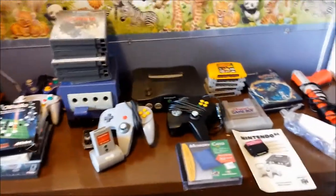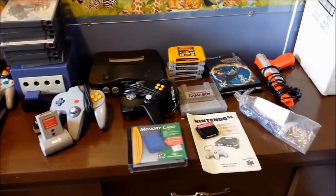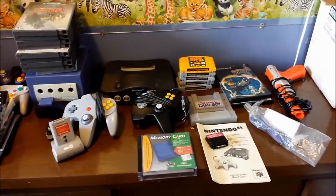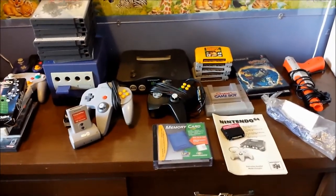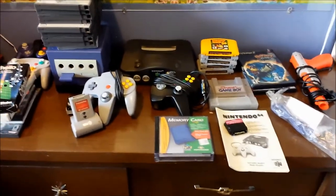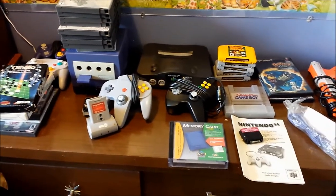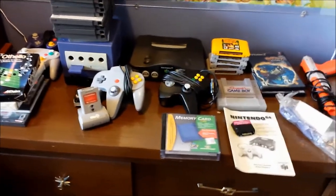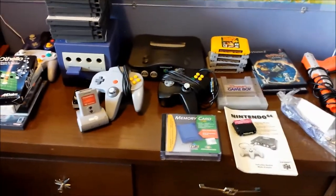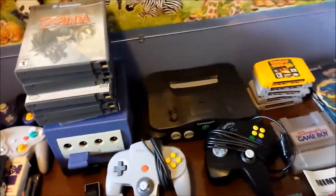G'day ladies and gentlemen of YouTube land, Rockknot here with another pickup video. I just picked this up today - today is Sunday June the 1st - I am stoked about this pickup. This covers pickups throughout the entire week but most of this was picked up today. We'll get started with some of the earlier week's pickups.